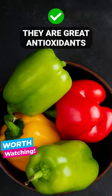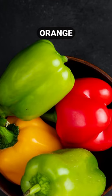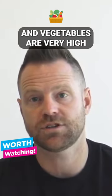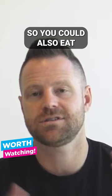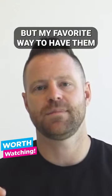Carotenoids are great antioxidants. Red, yellow, and orange colors of fruits and vegetables are very high in carotenoids, so you could also eat yellow peppers and orange peppers.